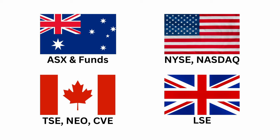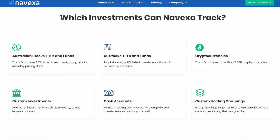Kiwi investors will notice that NZX is missing from this list. For the time being it isn't covered by Nivexa, but if enough people make a request, they might just build it. To round out the list of supported investments, you can add your cash investments, as well as non-exchange investments such as venture capital, investment property, and anything else that requires manual updating of values.